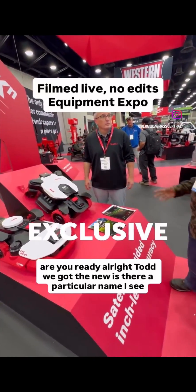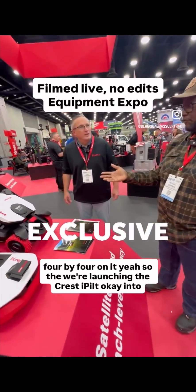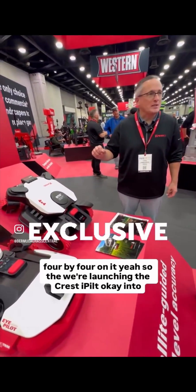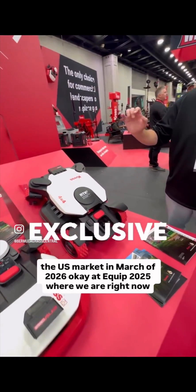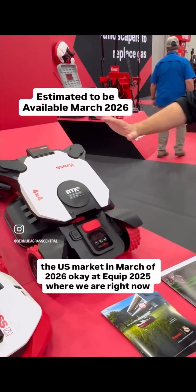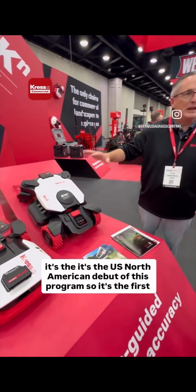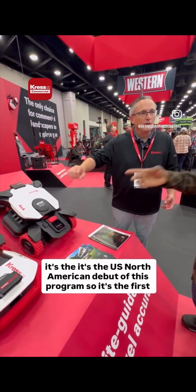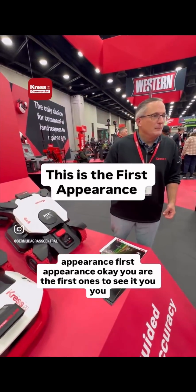We're launching the Crest Eye Pilot into the U.S. market in March of 2026. At Equip 2025, where we are right now, it's the U.S. North American debut of this program — the first appearance. You are the first ones to see it.